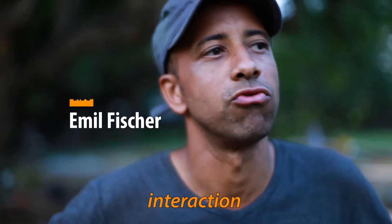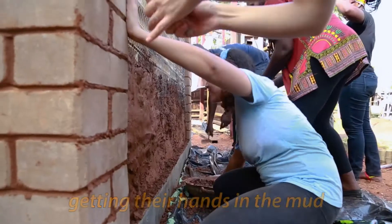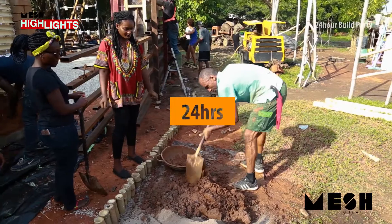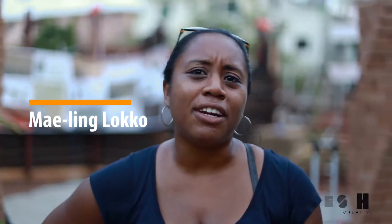The interactions that we had were really great. It was fun to see how people really enjoy getting their hands in the mud. I think it was just really good energy overall.